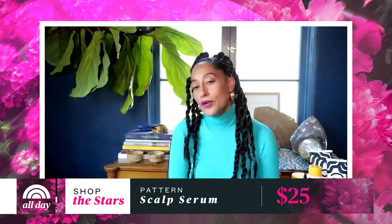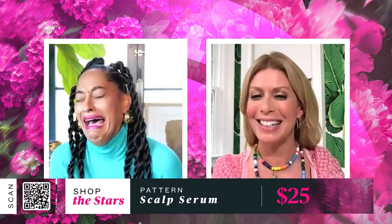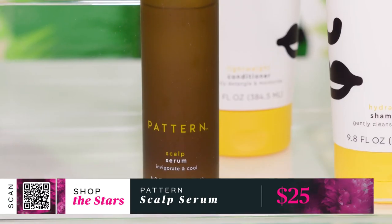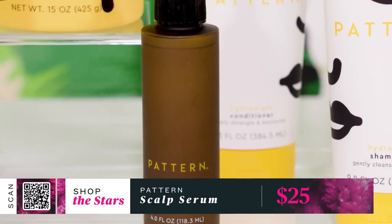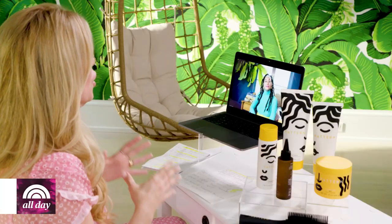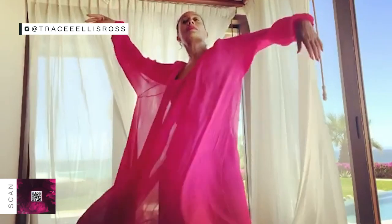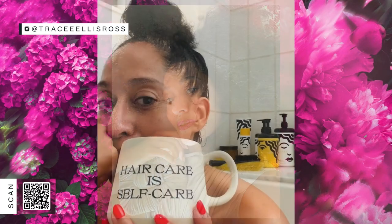Jill: Tell me about the scalp serum — you call it a universal must-have. Tracee: Have you ever had your hair in a ponytail for too long, or in braids for too long, where your scalp starts to itch? That's what this is for. It's soothing and cooling, and it's also good for your scalp and hair follicles — you can massage it right in. This is a must-have. Jill: How important is it to you to normalize the conversation about hair and help young girls who may be insecure about theirs? Tracee: The way I use my voice and my social media is about the celebration of authentic beauty — centered around Blackness — that allows young people to see themselves mirrored back and to celebrate, embrace, and love who they are.